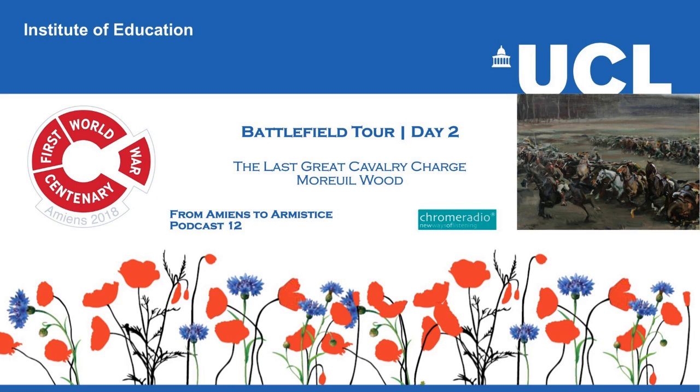Welcome to From Amiens to Armistice, a series of podcasts commissioned by UCL Institute of Education. I'm Simon Bendry, Director of the UCL Institute of Education's First World War Centenary Battlefield Tours Programme.